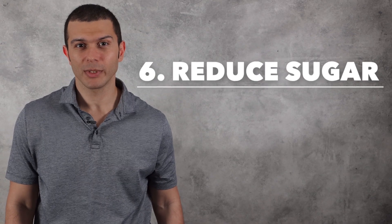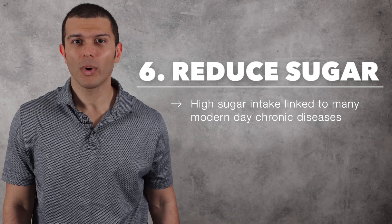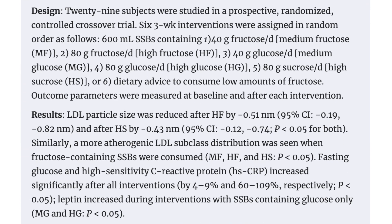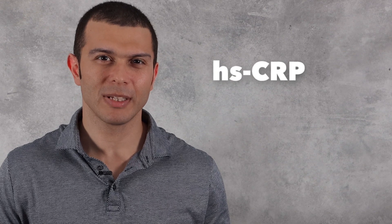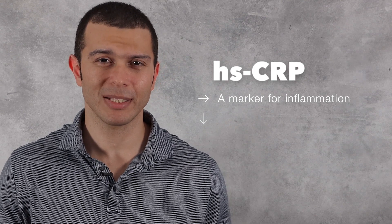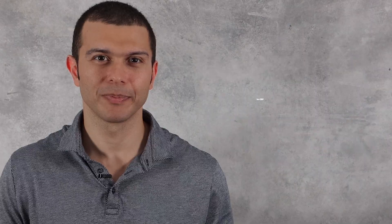Number six is reduce your sugar and processed food consumption. A high intake of added sugar has been linked to many modern-day chronic diseases like cancer, diabetes, heart disease, and obesity. One of the ways it can negatively impact our body is by increasing inflammation. In this study, when subjects added a high-sugar beverage to each of their three meals daily for three weeks, it resulted in a significant increase in their hsCRP levels. hsCRP is an inflammatory blood marker used to evaluate cardiovascular disease risk. However, elevated levels of hsCRP have also been associated with increased pain sensitivity, joint inflammation, and reduced tibial cartilage. So needless to say, we'd want to avoid anything that contributes to elevated hsCRP levels.